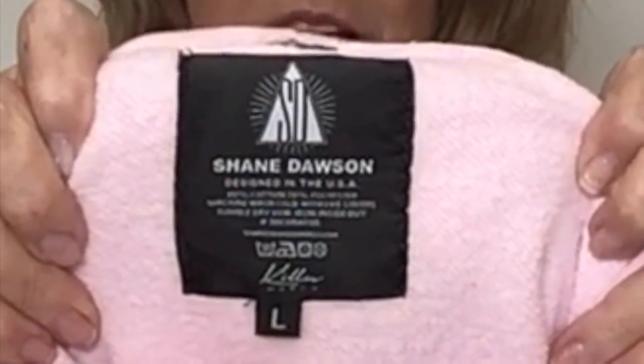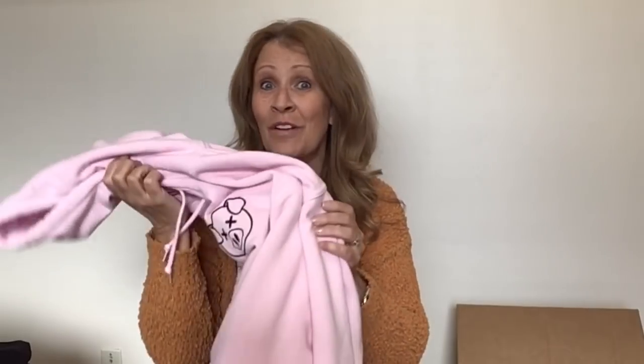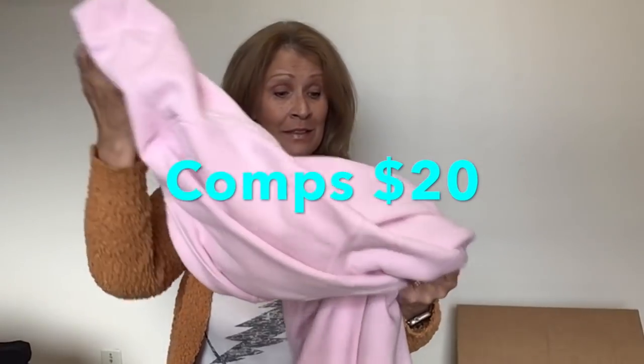This is Shane Dawson merch — size large. Shane Dawson, he's a YouTuber. I don't know if I'll sell this to be honest. I might see if buy-sell-trade wants this. Sometimes I just don't want to touch a channel or a creator in any way, and that's kind of how I feel about Shane Dawson. That is going to be a hard pass for me.